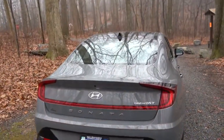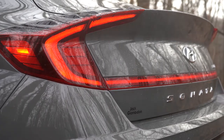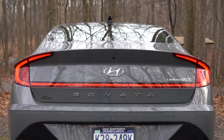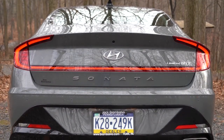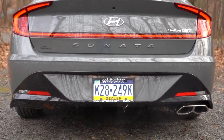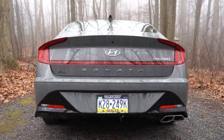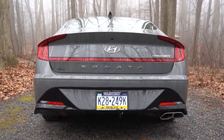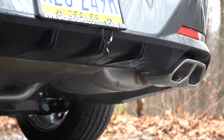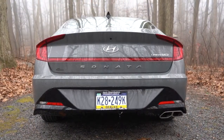Around back there's a gloss black shark fin antenna and LED tail lights standard on every trim — great for visibility at night. The tail lights span the full width from left to right. 'Sonata' lettering is spelled out horizontally; the 1.6-liter turbo badge appears just above the LED light bar. The rear bumper also differs by trim — SEL Plus and up have the design you see here. The SE has a hidden exhaust, while SEL and up get a single outlet with dual satin chrome tips.